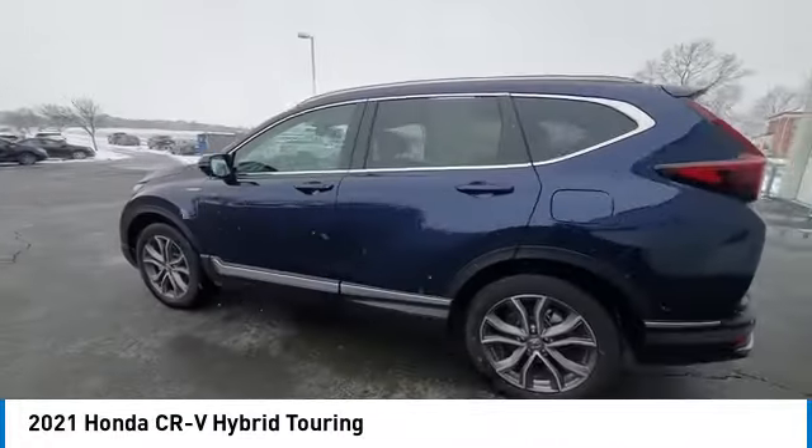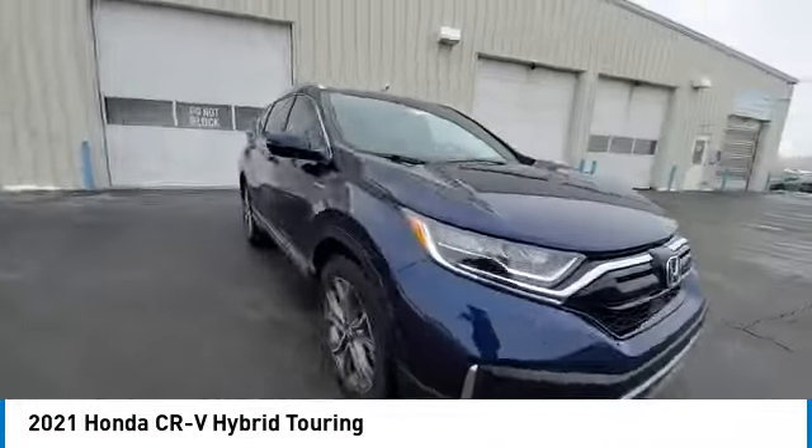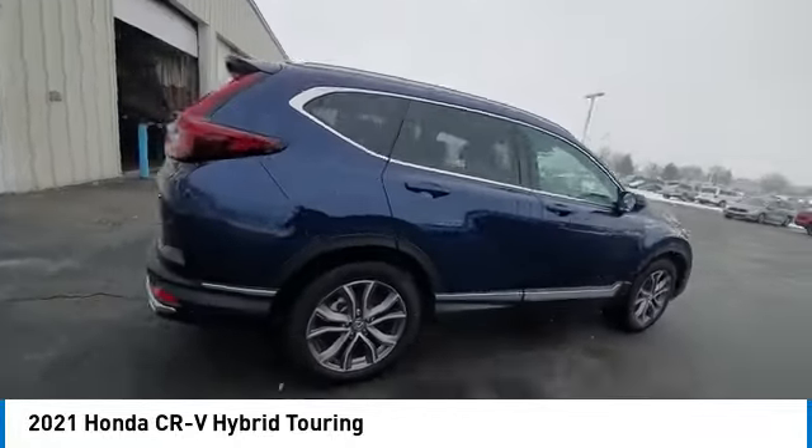This vehicle has less than 40,000 miles. Here are some of this vehicle's great options: panoramic sunroof, electronic stability control, rear spoiler, power liftgate.